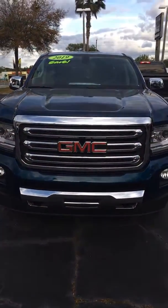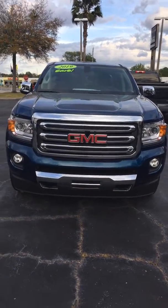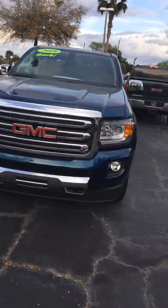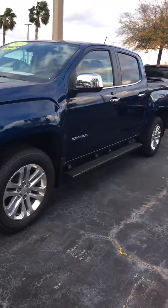Hey Joe, I'm Reno with Richie GMC here in Daytona. I understand you have some interest in the GMC Canyon — let me introduce you to this one right here. Very sporty front end, great body lines.